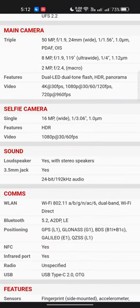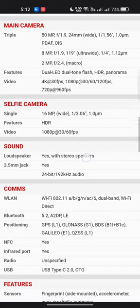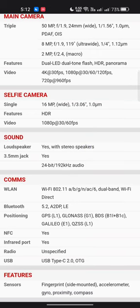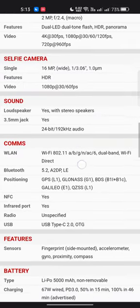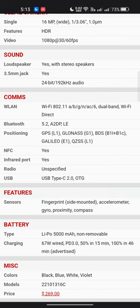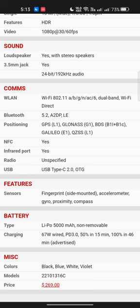Connectivity includes Wi-Fi 802.11 a/b/g/n/ac/6, dual-band, Wi-Fi Direct, and Bluetooth 5.2 with A2DP and LE. Positioning supports GPS (L1), GLONASS (G1), BDS (B1, B1C), Galileo (E1), and QZSS (L1). NFC is yes, infrared port is yes, USB is Type-C 2.0 with OTG.